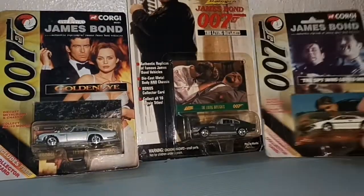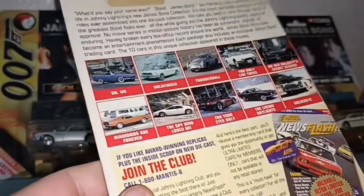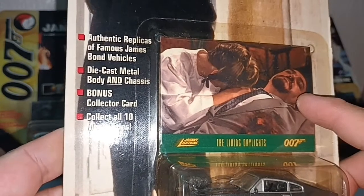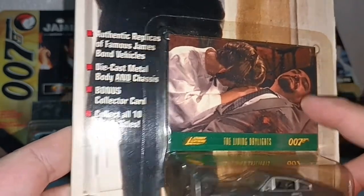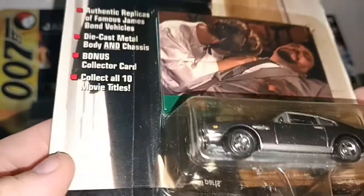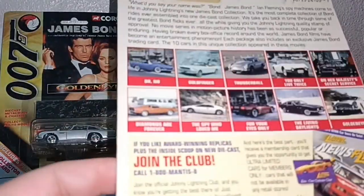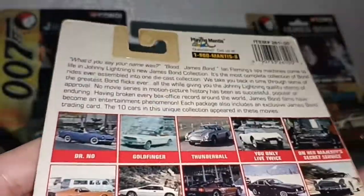Now let's look at the one from Johnny Lightning. The card is a bit bigger. This is from The Living Daylights, with General Pushkin pretending to be dead. This is the Aston Martin DB5 Vantage, I think. And you have a lot of text to read on the card.